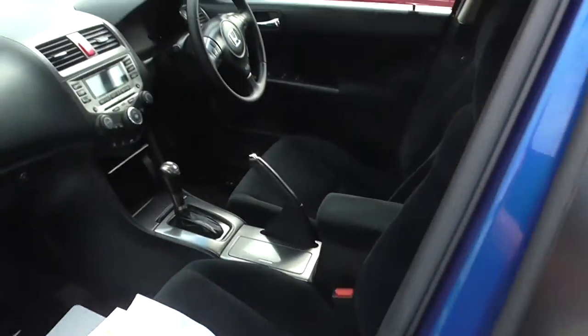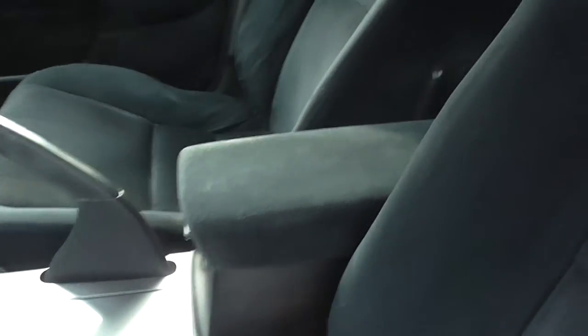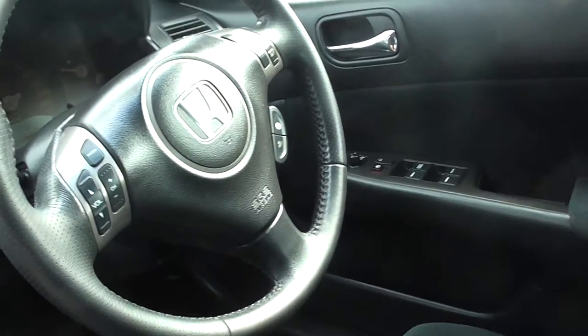I'll take you inside the vehicle here, just have a look. Well maintained cloth interior there. Show you the back seats first — have a look at that, don't even think they've been sat on. It's got all the little niceties that you need there: audio controls, cruise control.